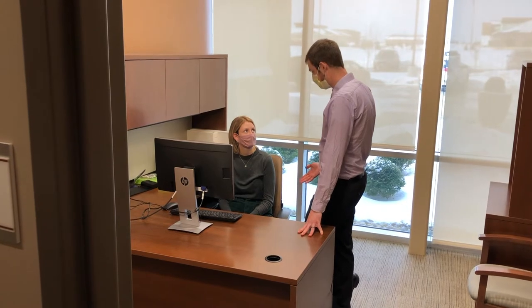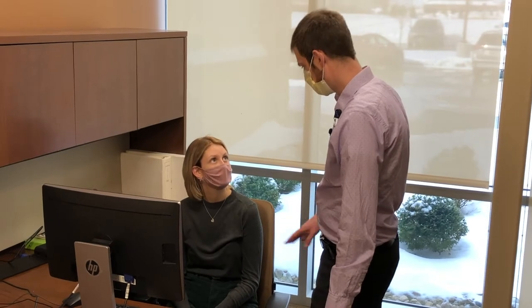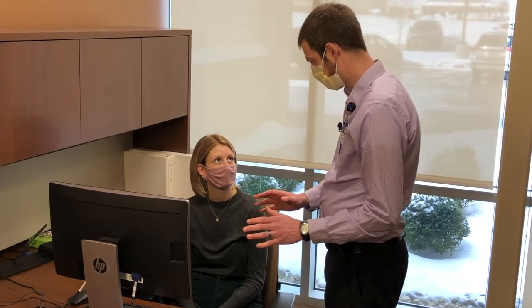An ergonomic evaluation is when I come to someone's workplace and look at the different things that they use on a daily basis — their posture, their positioning — and make sure that everything fits their body. The whole point of ergonomics is making sure that not only are you suited to your job but everything in your job is suited to you as well.